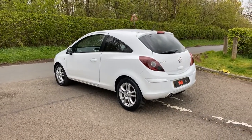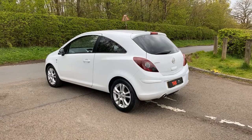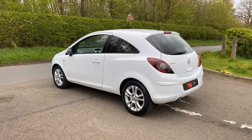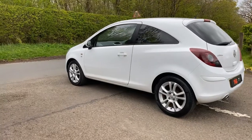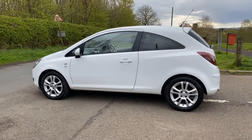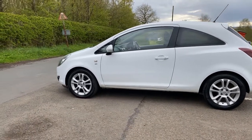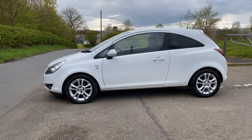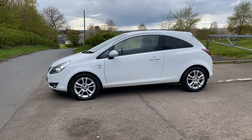Obviously it looks absolutely fantastic, even with a total lack of sunshine today. The polar white paintwork is in fantastic condition. Although being a used car, there shall be some very minor usage related marks around it. It has 16 inch alloy wheels, all of which wear good tyres. You can see the rear privacy glass is standard fit.